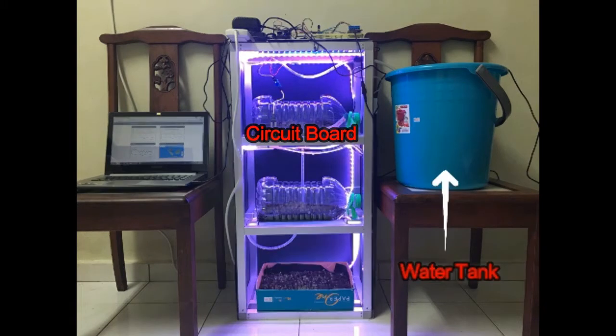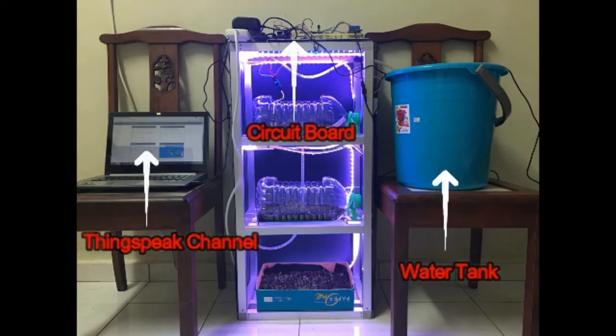The prototype system consists of three main parts: the water tank, circuit board, and the ThingSpeak channel. The water pump is placed inside the water tank, and water will be pumped to the prototype system when soil is dehydrated. The condition of the soil is monitored by the soil moisture sensor.